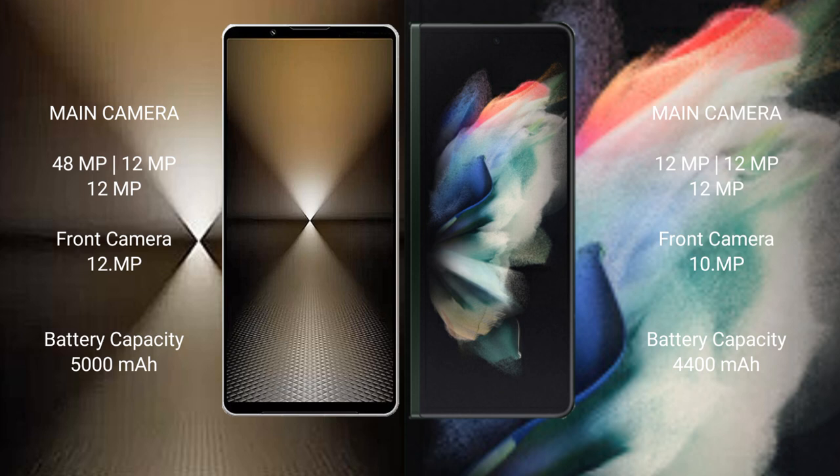Sony Xperia 1 Mark 6 has a 5000mAh battery with 30W fast charging support. Samsung Galaxy Z Fold 3 has a 4400mAh battery with 25W fast charging support.